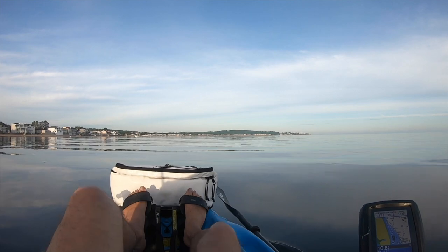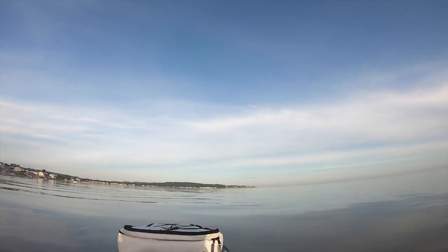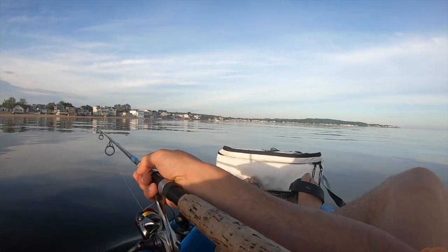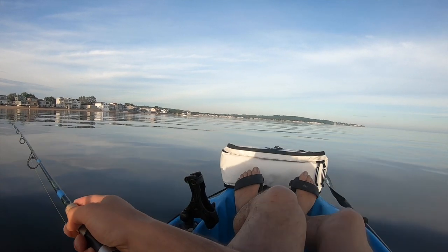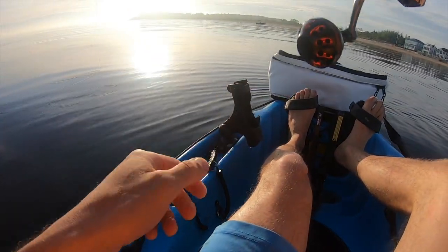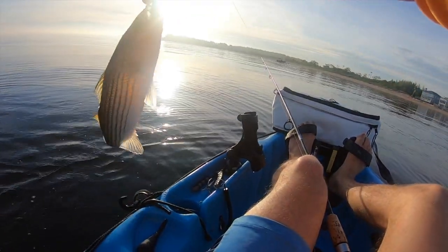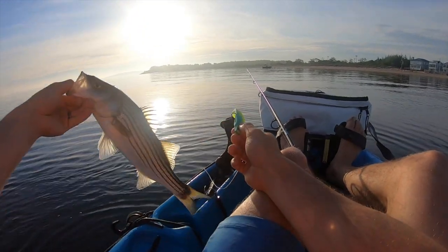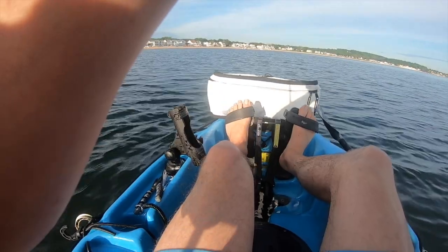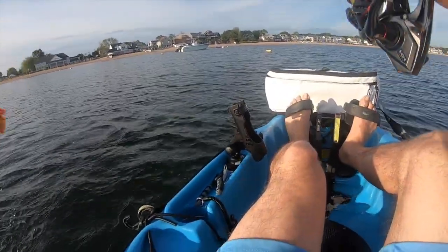I'm hoping maybe we can get a fluke to bite. I'm basically just slow trolling a heavy jig head with a paddle tail, near the bottom in about 10 feet of water. I don't know what it is — I think it might be a fluke. Oh, it's a bass — a striper! They're here, they're even here. That was a foul-hooked robin — you can imagine why that felt like a monster.